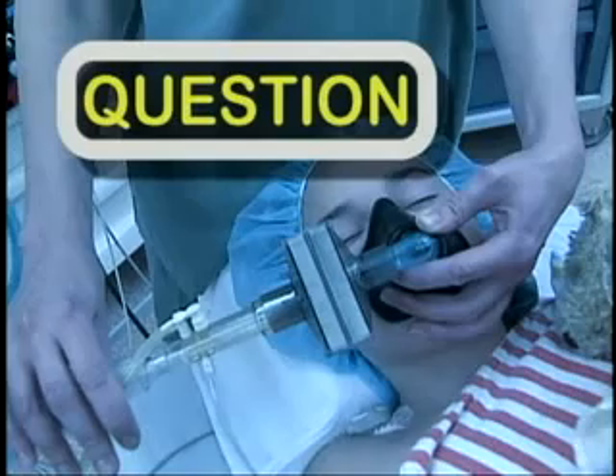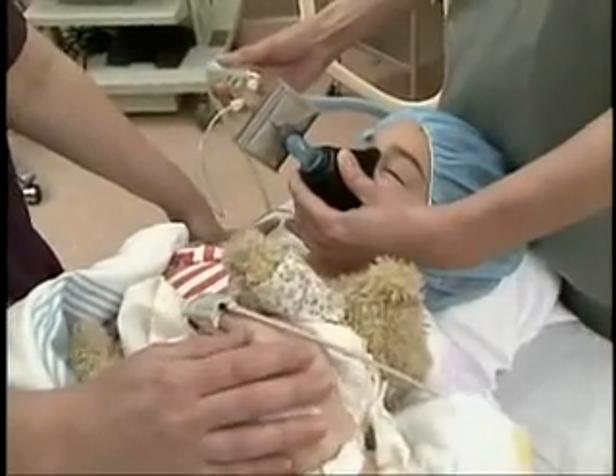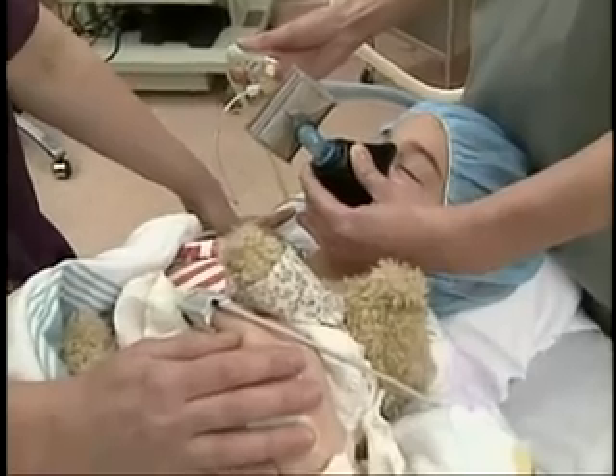Am I really asleep? Do I feel anything? Yes, you are definitely asleep — one hundred percent. I give you medication either through the mask that you breathe, or through the intravenous in your arm, that gets you off to sleep so that you are not aware at all of the surgery. So you won't feel anything, you won't remember anything, and you'll wake up without even knowing that you had an operation.